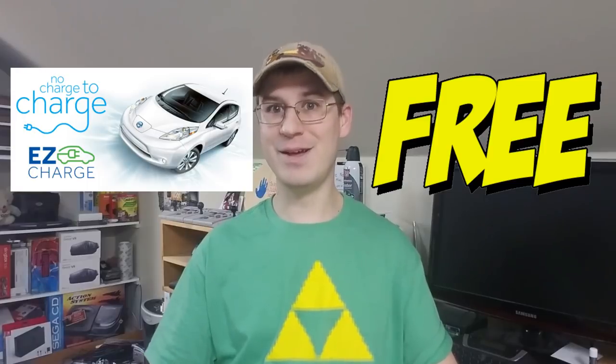If you were keeping count in my previous video, you'll know that it took me four quick charges to make my way down there and then another four on the way back. Total cost of the trip? With Nissan's no charge to charge program, it was free for me this time around. I did have to pay for tolls, which added up to about $15. And then I had both lunch and dinner at Burger King, so add $10 in there. Total trip was $25.